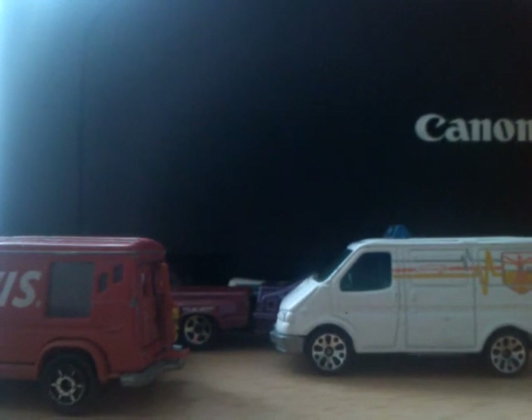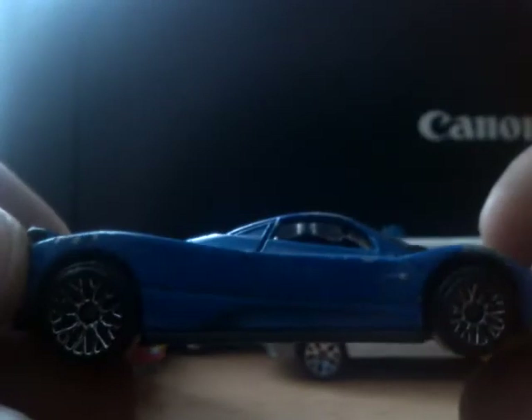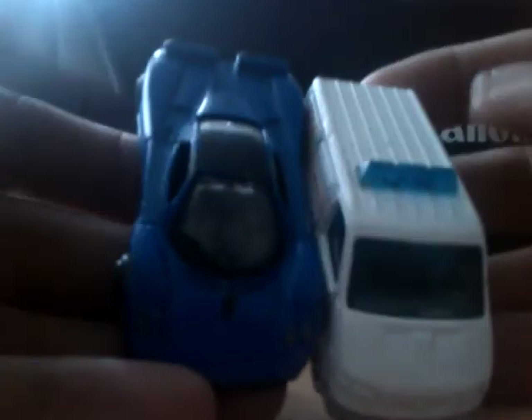Next we've got a Motor Max Pagani Zonda C12. It has seen better days in terms of the wheels, but other than that it's quite a nice car. It's wide, but it's a wide car anyway — it's a good size. That's going to get customized for sure — some better wheels on there.